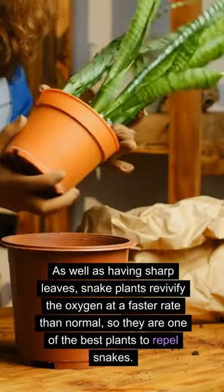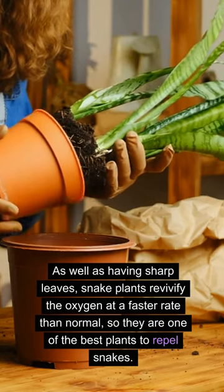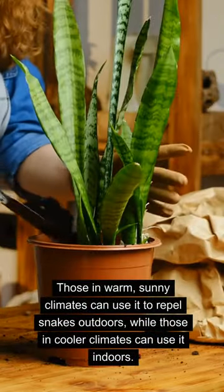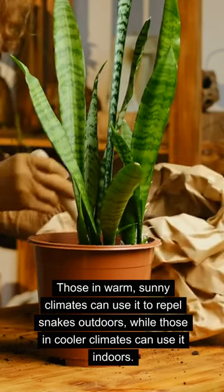As well as having sharp leaves, snake plants revivify the oxygen at a faster rate than normal, so they are one of the best plants to repel snakes. Those in warm, sunny climates can use it to repel snakes outdoors, while those in cooler climates can use it indoors.